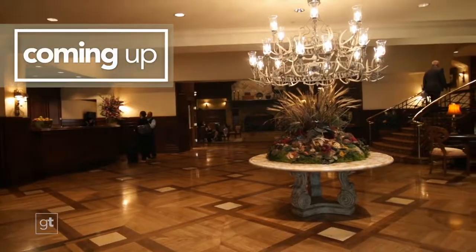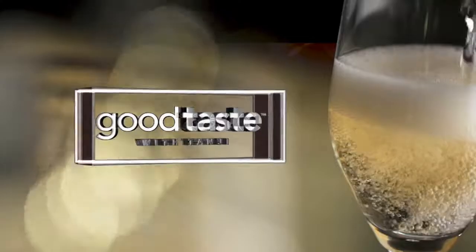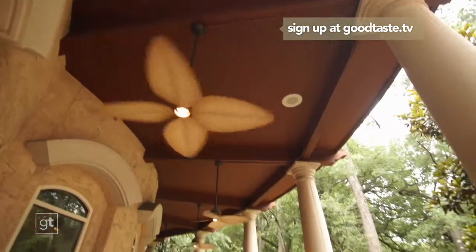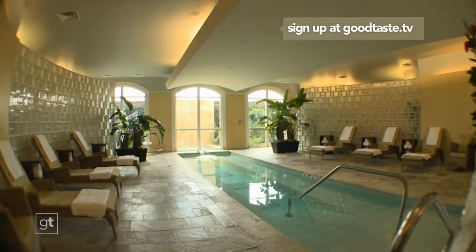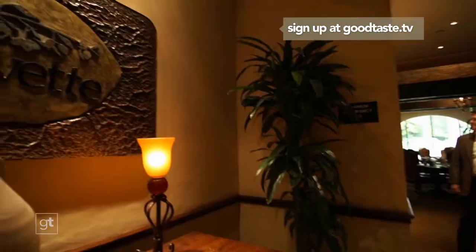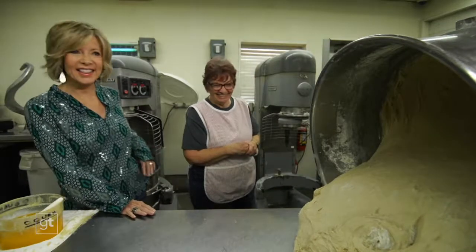Want to win a relaxing weekend at the beautiful Houstonian Hotel and Spa? Sign up right now at GoodTaste.TV for a chance to win a luxurious weekend including relaxing spa treatments at the award-winning Trellis Spa, along with breakfast from the Houstonian's signature restaurant, Olivette. Don't forget to set your DVRs for next week's show, and please say hello on Facebook, Twitter, and Instagram. If you missed any of today's show, check it out on GoodTaste.TV — that's where we put our awesome recipes too. That's all our time for this week. Till next time, cheers to good taste.